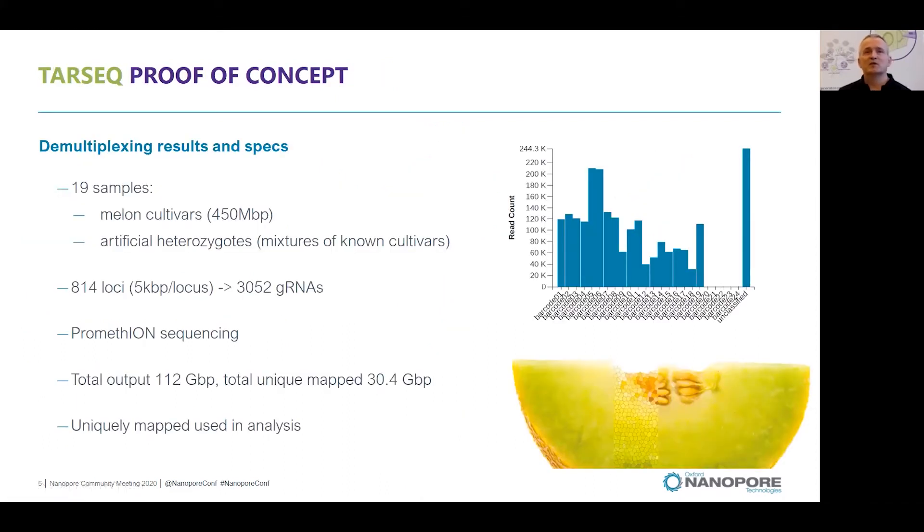In our proof of concept experiments, we used 19 melon lines. Melon has an approximately genome size of 450 megabase pairs. We also added artificial heterozygotes, which are a mixture of two known cultivars, because most of the cultivars are homozygous and we would like to see if we could detect heterozygote positions. In total, we targeted 814 loci of approximately five kilobases per locus, using 3000 guide RNAs. Sequencing was performed using the PromethION platform, and from the total output we only used reads that mapped uniquely to the reference genome.